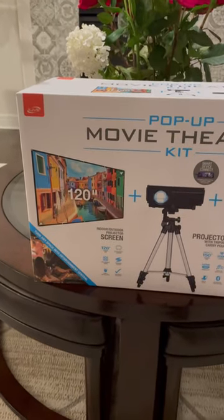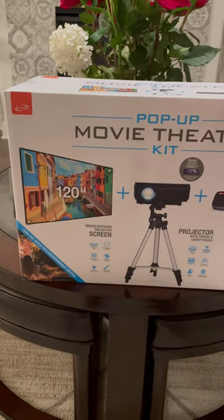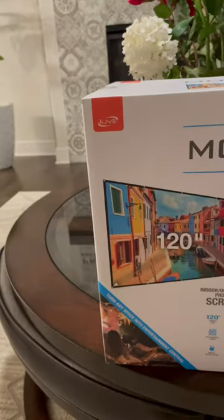Hello everyone. So today I went to Sam's and I saw this projector movie theater projector bundle from iLive.